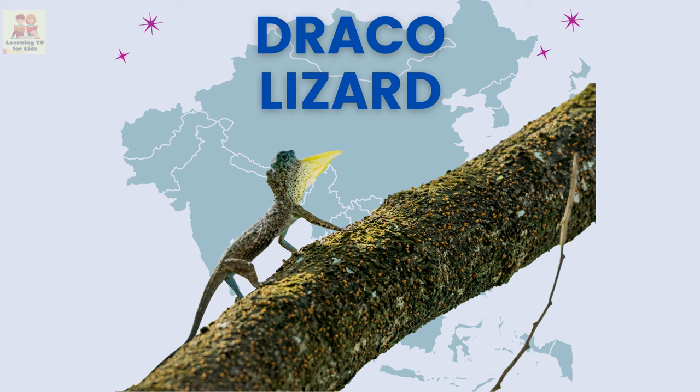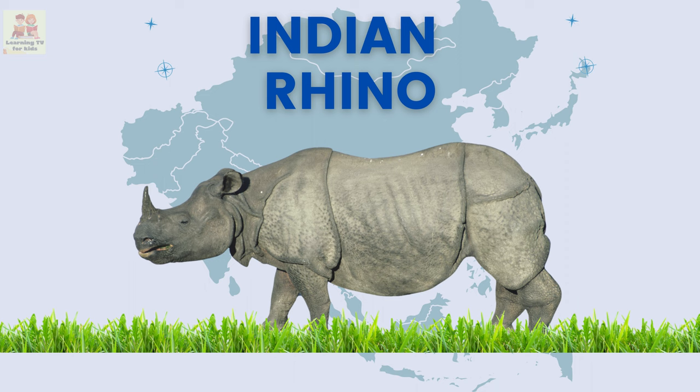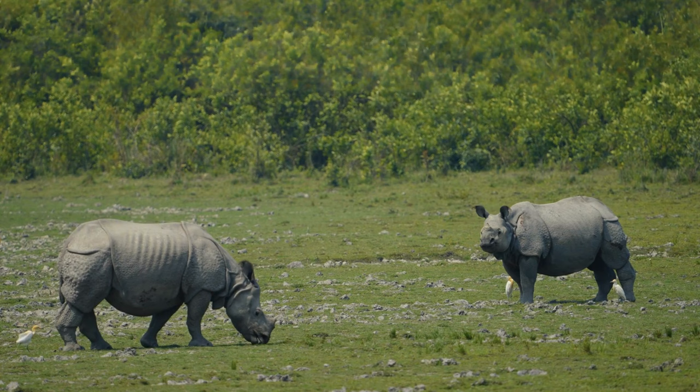Draco lizard: the draco lizard is a fascinating creature that can glide through the air using the flaps of skin on its body. Indian rhino: the Indian rhino is a large and powerful animal with thick skin and one or two horns on its nose.